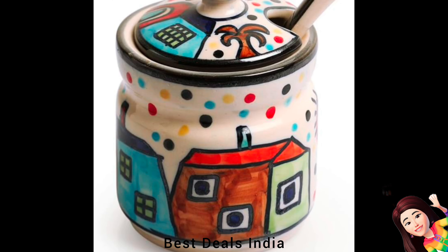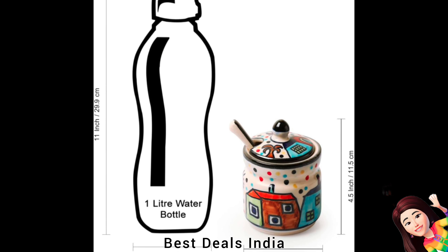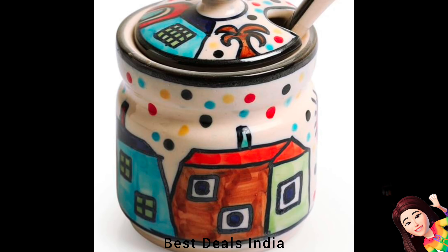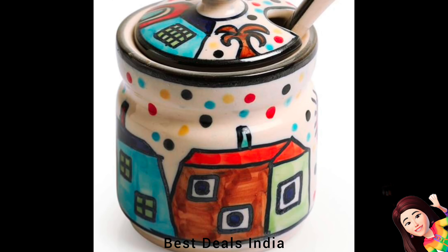Ceramic Pickle Jars: Made from high-quality ceramic materials, ensuring durability and longevity with proper care. Their size makes them perfect for countertop or shelf storage. Product link is given in the twentieth link.